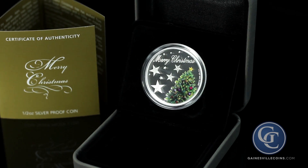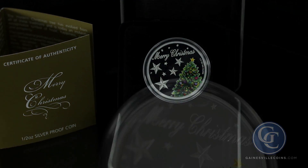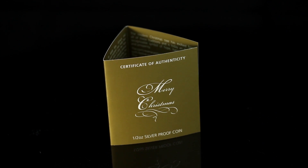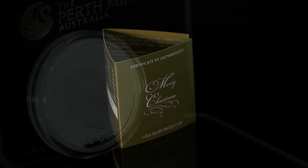Prepare for the holidays with this charming silver proof Merry Christmas coin. This Australian coin contains a half troy ounce of 999 fine silver and comes with a certificate of authenticity from the Perth Mint.